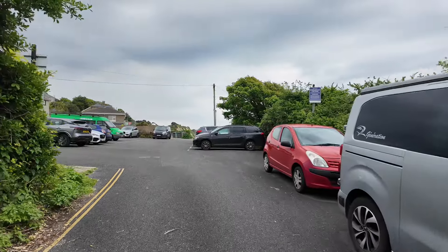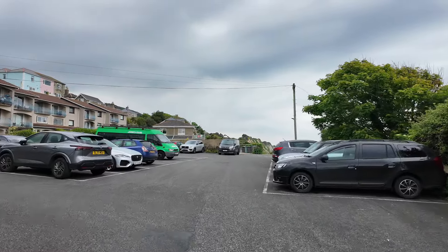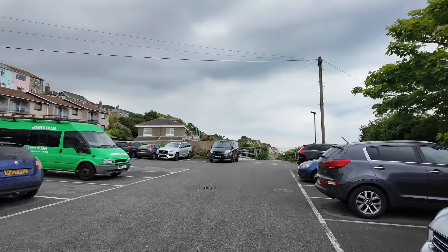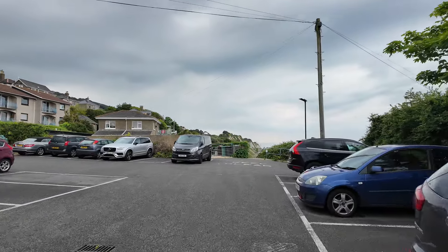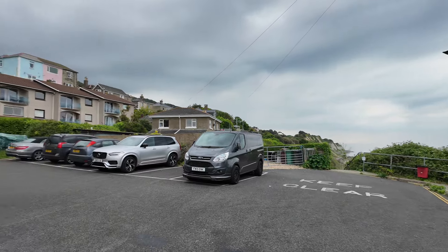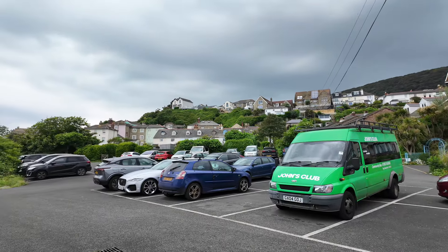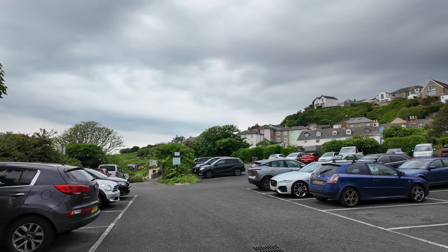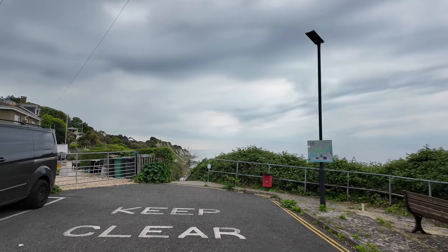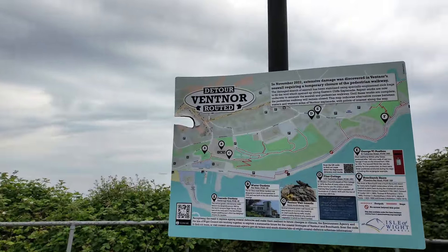Good morning, it's the 18th of May. I'm going to see how close the Wheelers Bay esplanade coastal defenses — which have been repaired over the last couple of years — are to actually opening. I probably won't be able to tell just by looking, but I'm walking down there anyway. There's a free car park at Wheelers Bay, so you don't need to go to Dudley Road and pay. I think the Dudley Road car park is open or free at weekends at the moment, but don't quote me on that.